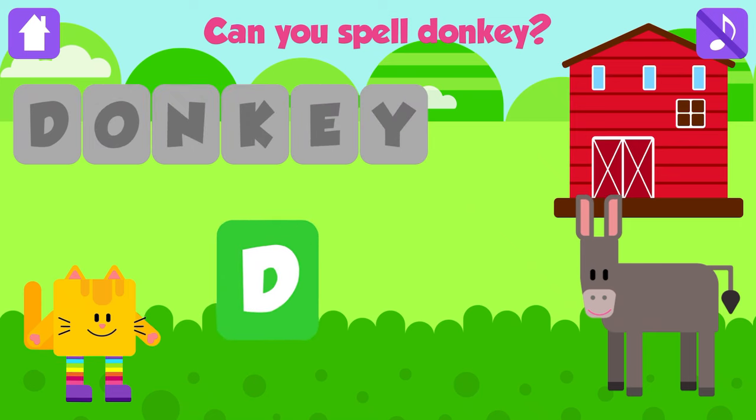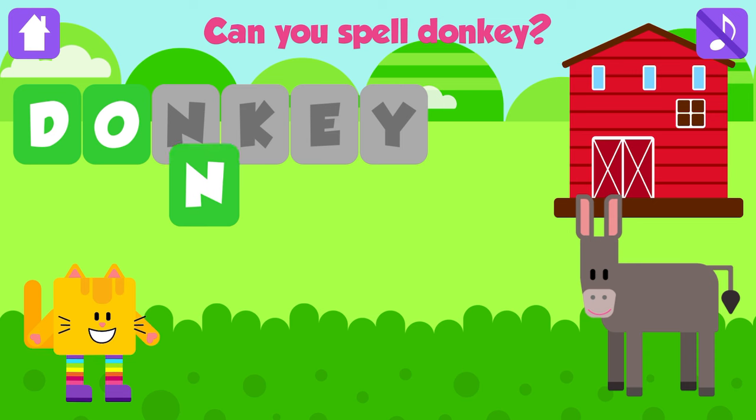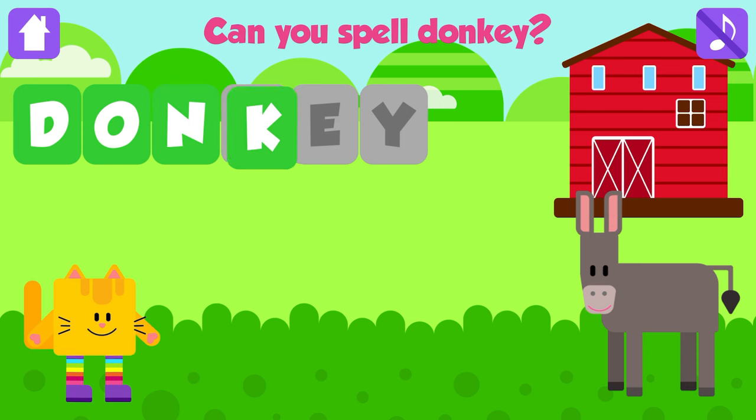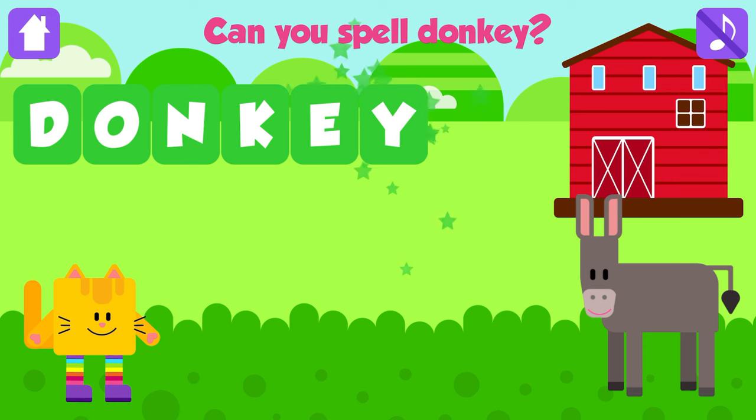Can you spell donkey? D. Nice job. O. Good job. N. Great. K. Great. E. Nice job. Y. Donkey. D, O, N, K, E, Y. Donkey. Fantastic.